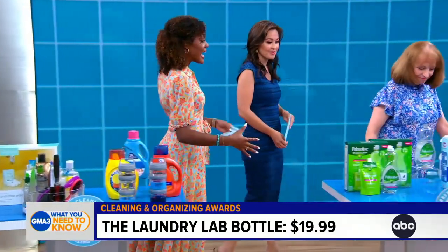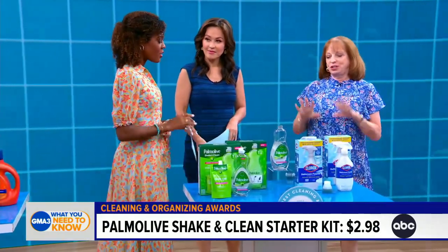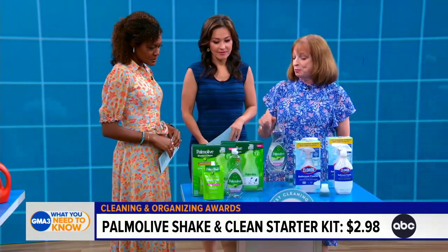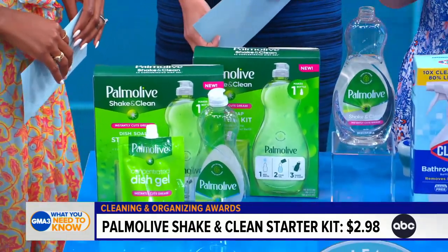Moving on to products that are both clean and green — environmentally conscious options. We're seeing a lot more of that now, and everybody's getting into it, which is really great. One of the products we were really impressed with this year was Palmolive's Shake and Clean.